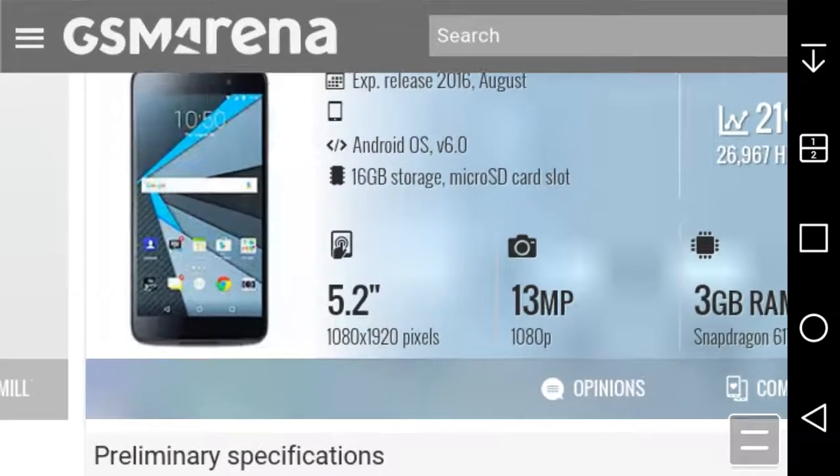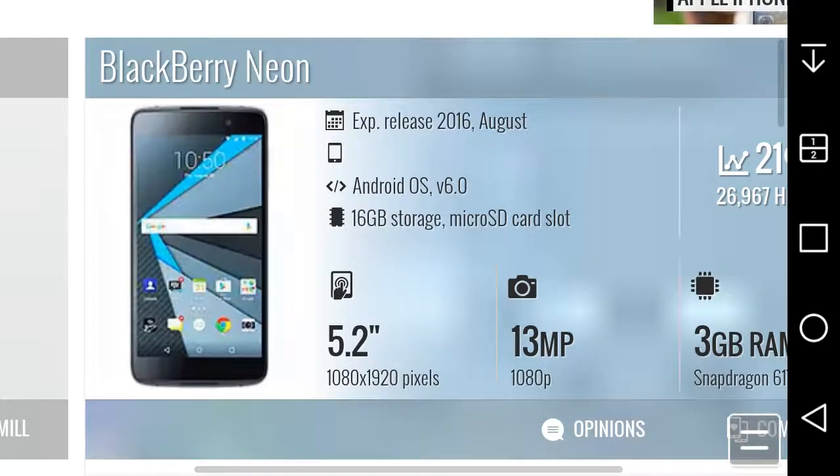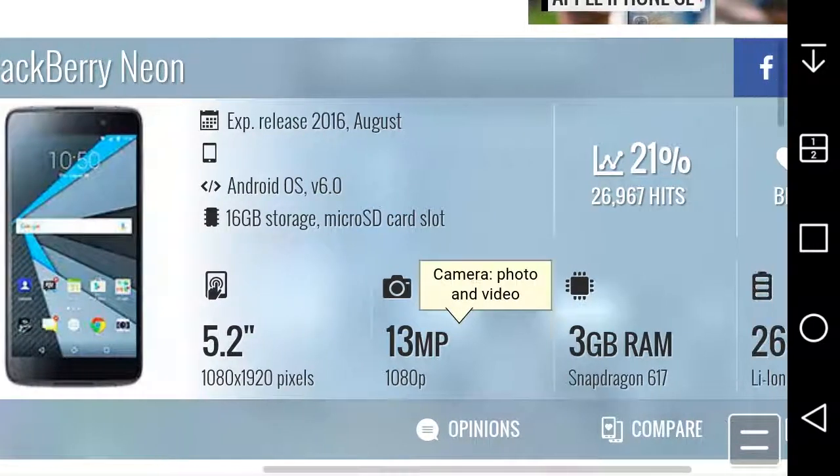So right there, this is the front of the phone — not too bad. You got the front-facing camera and earpiece and all that, your buttons for Marshmallow on the screen. It's supposed to get released in August of 2016. It got announced today, pre-orders are available now, but it will not be officially released until August. It runs Android 6.0.1 Marshmallow.